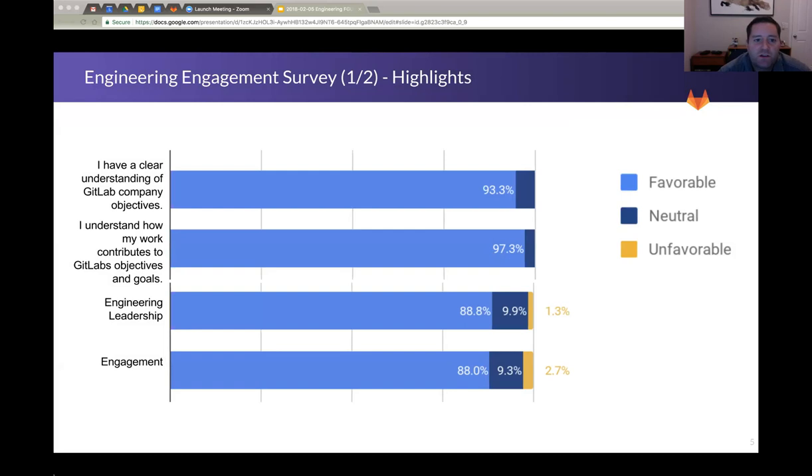Next, the engineering survey. Jessica Mitchell in people ops was kind enough to really drive this — we worked together on the questions, she put it together in Google Forms and did a nice analysis. Big thanks to her. The highlights: 'I have a clear understanding of GitLab company objectives' — 93%. I think that's unusually high compared to what I've seen at past companies. I think the fact that we have public OKRs goes a long way towards closing this gap. Sid is also very clear and directed — we don't have 50 goals, we've got three, and he talks about them a lot. People say they're receiving that, which is good.